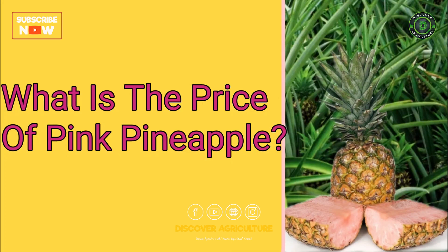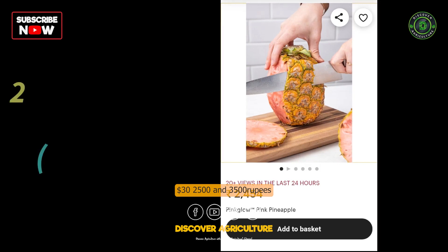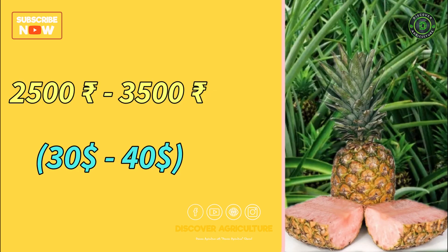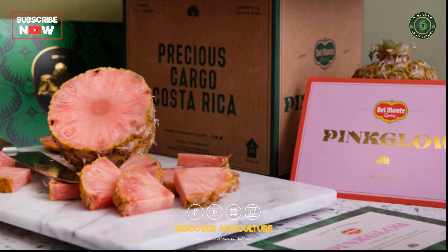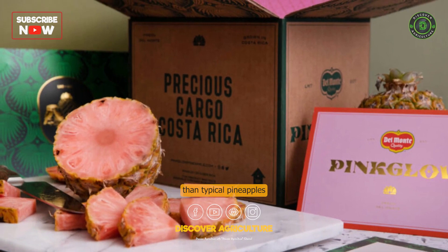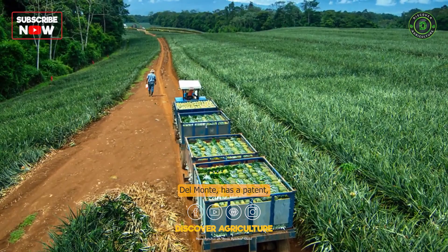What is the price of pink pineapple? Right now, prices are between Rs. 2500 and Rs. 3500 a pop. Why are pink glow pineapples so expensive? Pink pineapples are prettier and rarer than typical pineapples. The company that makes them, Del Monte, has a patent, and the fruit is only grown on one particular farm in Costa Rica.